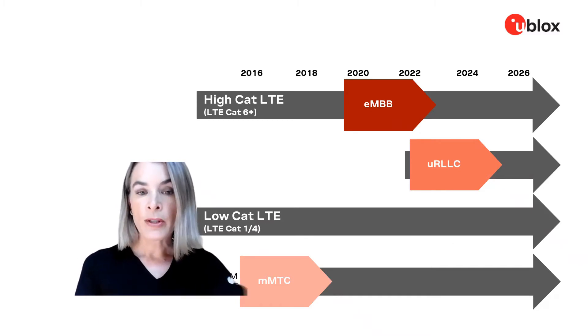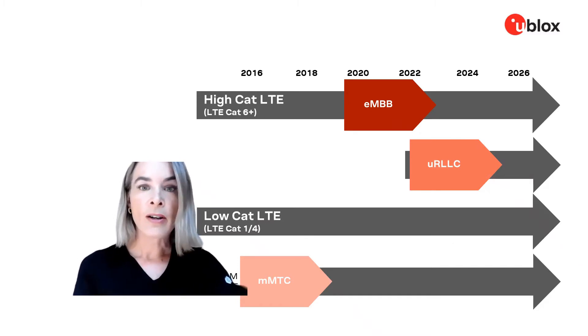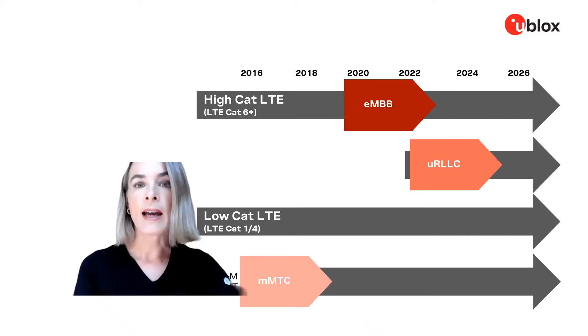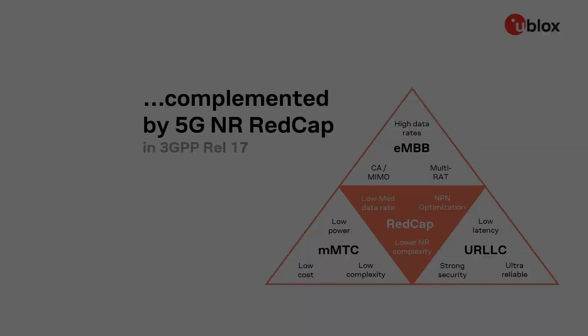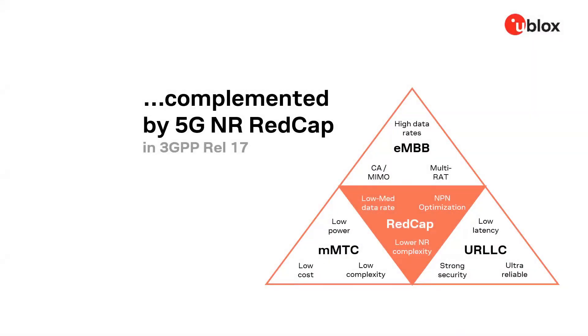Another thing you will notice on this graph is that there is not really a follow-on defined for lower-complexity LTE categories like LTE Cat1 and Cat4. In 3GPP Release 17, this omission has been fixed with a new 5G flavor known as Reduced Capability, or REDCap.